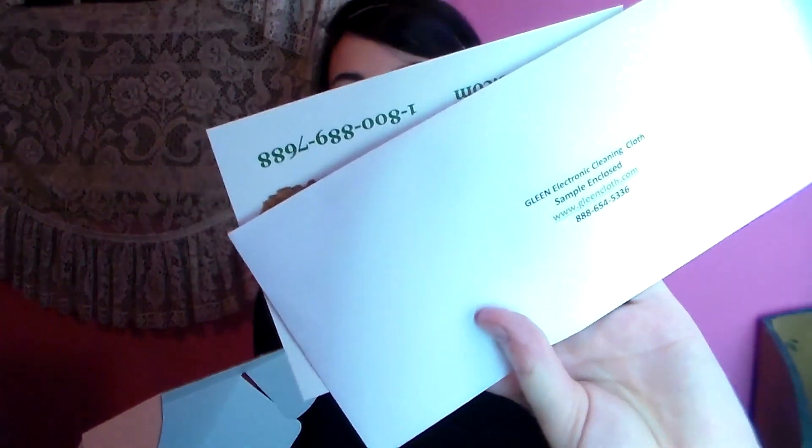And I got an envelope. It's an electronic cleaning cloth, and I'm going to open this. This is perfect because the other day I was cleaning my computer and I was just cleaning it with a paper towel. I didn't have anything to clean with, so this is perfect.